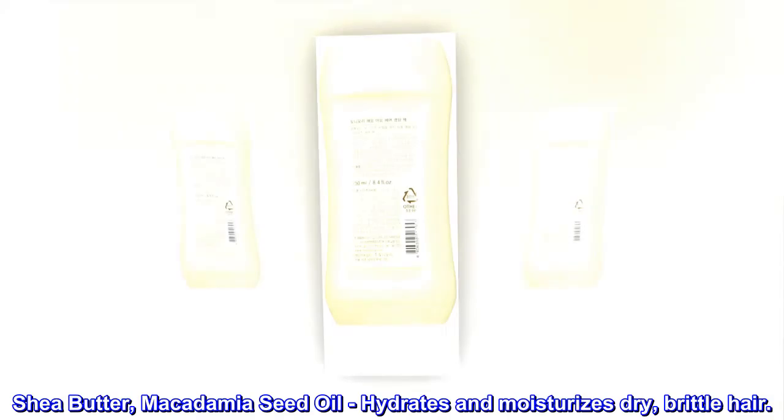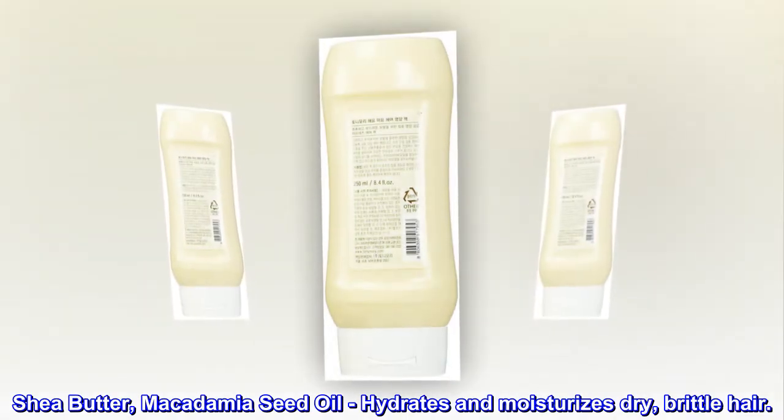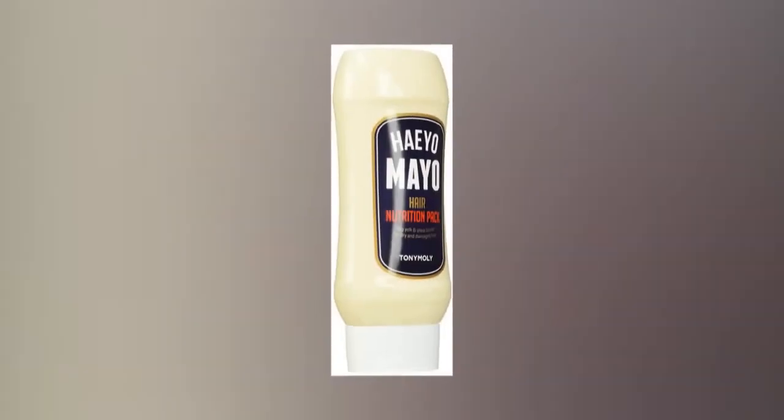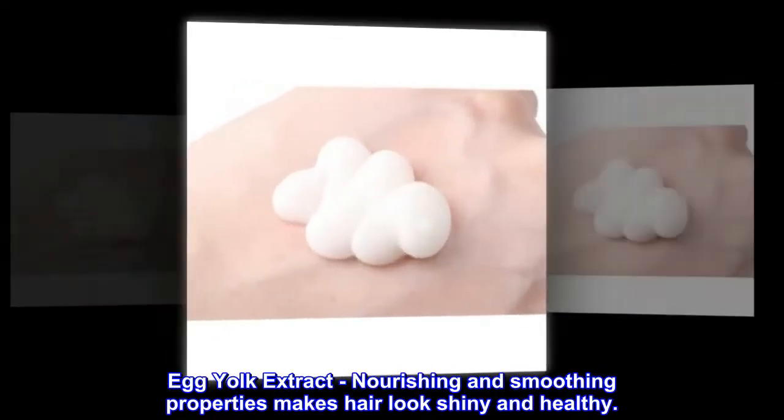Key ingredients: Shea butter and macadamia seed oil hydrate and moisturize dry, brittle hair. Egg yolk extract, with its nourishing and smoothing properties, makes hair look shiny and healthy.